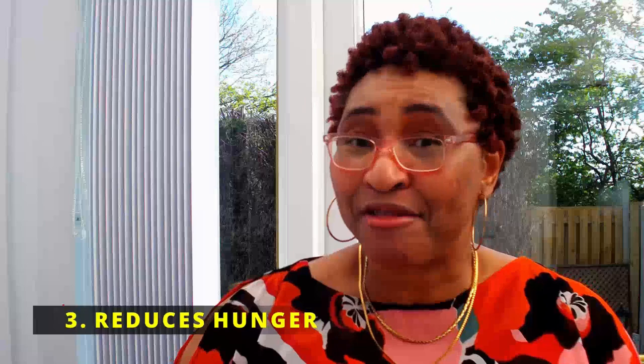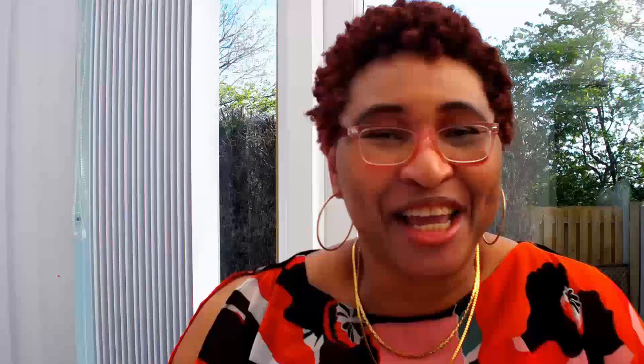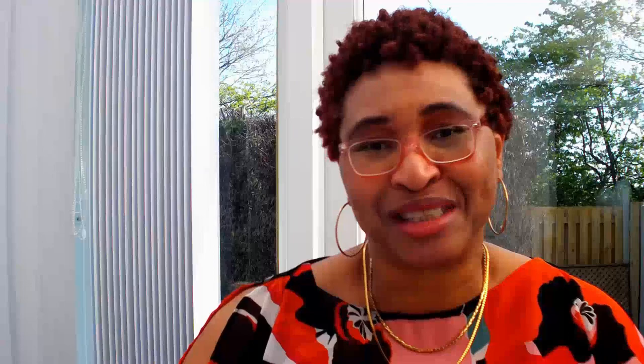Benefit 4: Scotch bonnet peppers are a great source of vitamins A, C, E, potassium, and folic acid. They are also low in calories, low in sodium, and have almost no carbohydrates. Benefit 5: They can sometimes help to clear up your bowels if you've been a bit sluggish, and can be helpful for congested nostrils or sinuses to clear up a bad head cold.